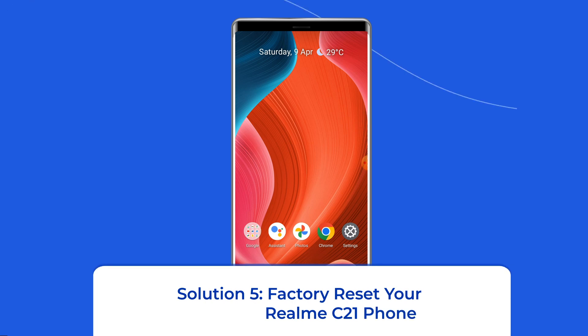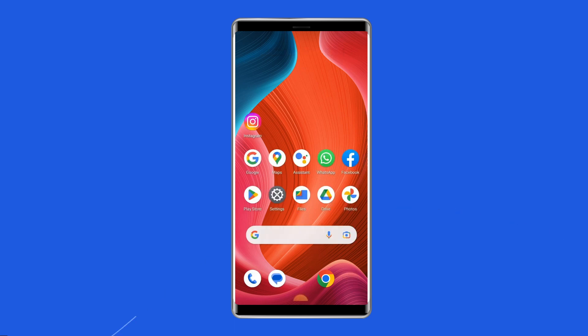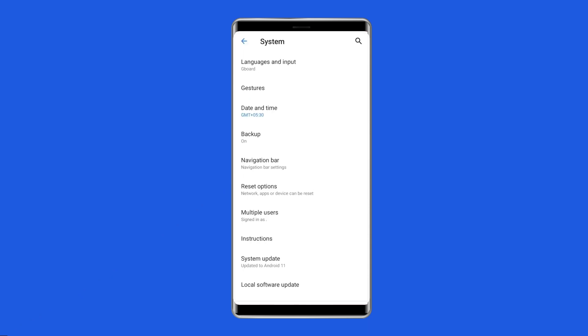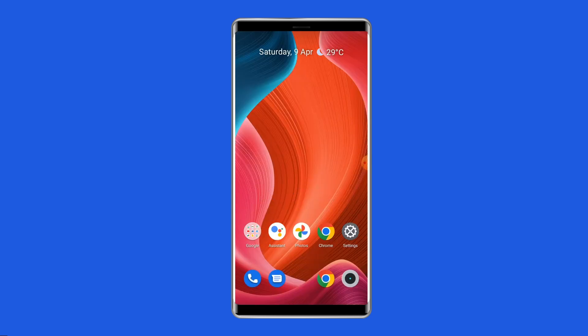Solution 5: Factory reset your Realme C21 phone. The last manual solution to this issue is factory resetting your phone. However, doing this will wipe out all data on your phone, so make sure to create a backup of your phone's data before doing this. To do this, open Settings, then go to Additional Settings, click on Backup and Reset, then tap on Erase All Data (Factory Reset). Finally, click on the Delete All Data button. After doing this, restart your phone and check if the Realme C21 touch not working problem is resolved.